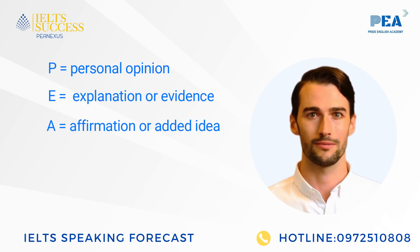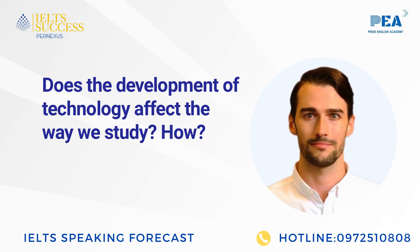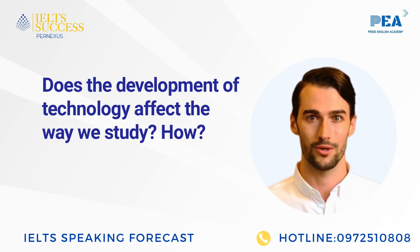Now let's try to answer this question: Does the development of technology affect the way we study? How can you do it? This is a model answer from IELTS Success. Listen and repeat.